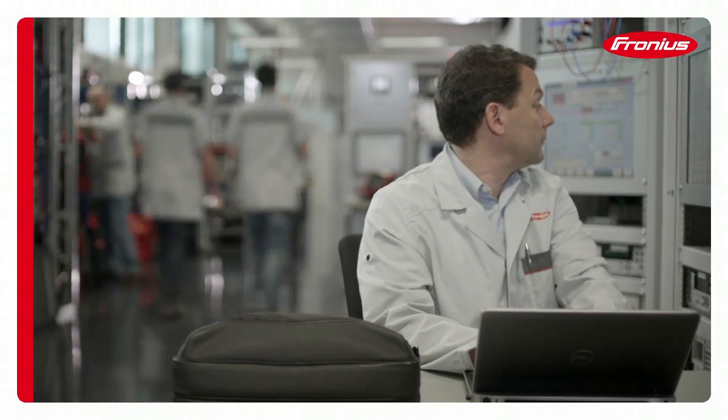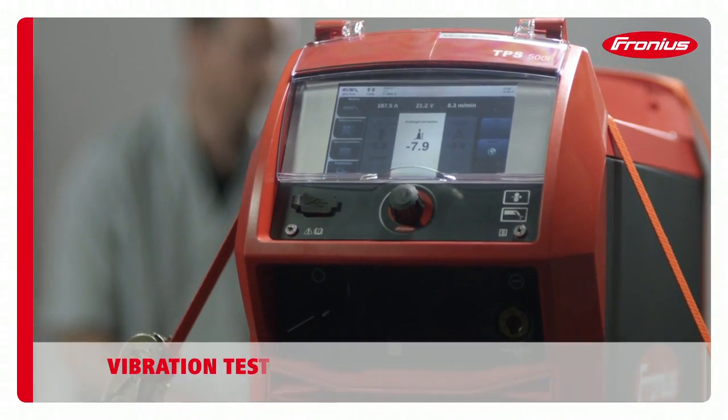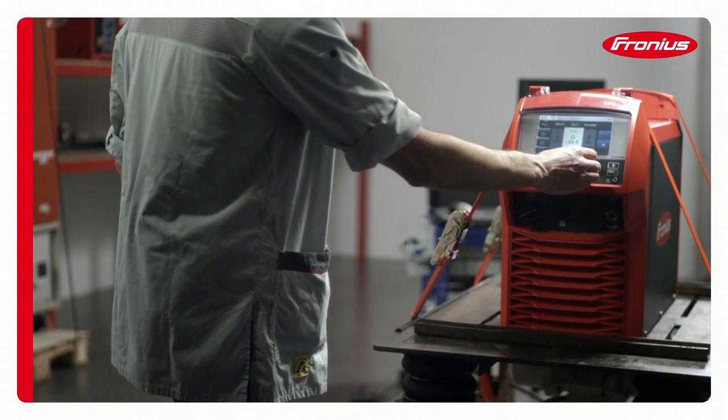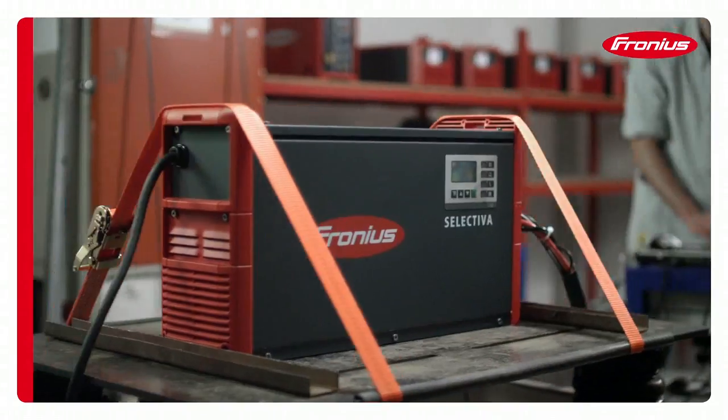Fronius products must not exhibit any failings when they are being moved around, either on the way to the site or when permanently installed in an emergency vehicle. Resistance to vibrations is the most important detail in this respect.